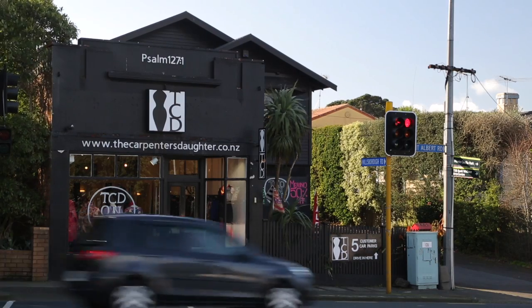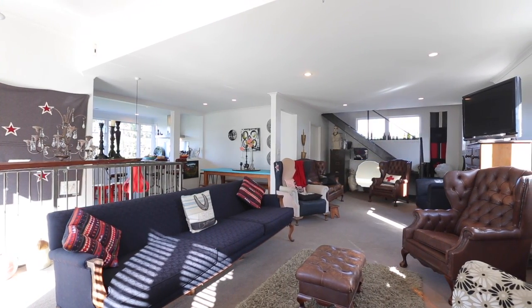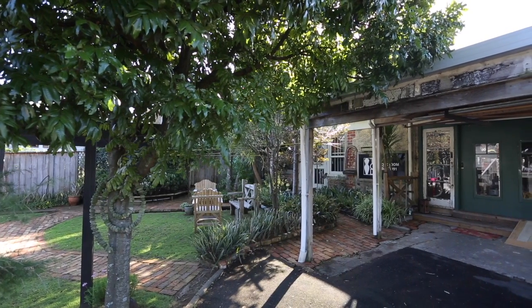Every once in a while you get a property that you know is going to create a real buzz. Whether it's the retail space at the front, a fully self-contained shop, or whether it's this four-bedroom, two-bathroom Californian-style bungalow that's been well and truly kitted out for easy lifestyle and great entertaining.